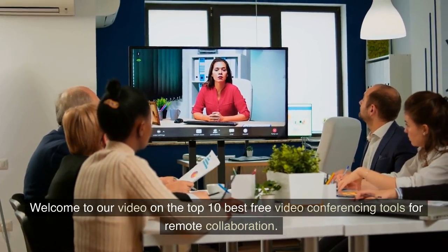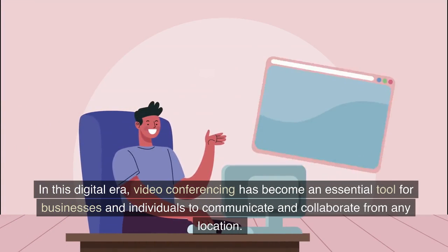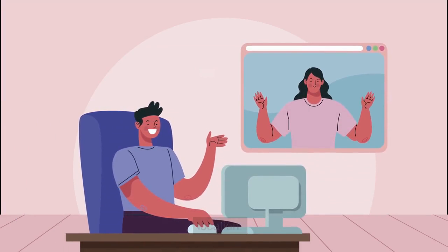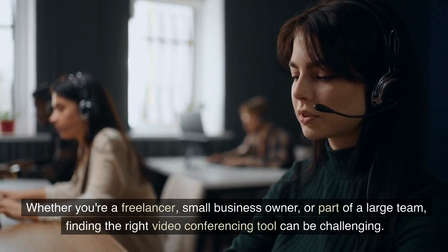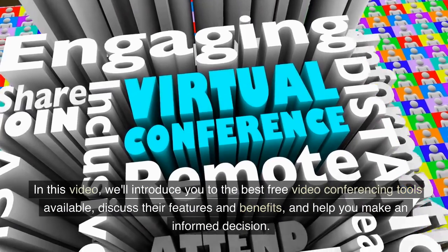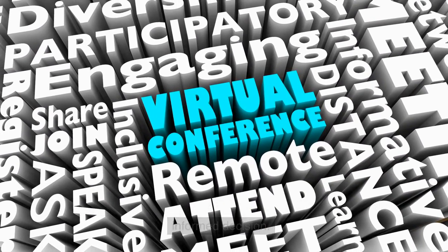Welcome to our video on the top 10 best free video conferencing tools for remote collaboration. In this digital era, video conferencing has become an essential tool for businesses and individuals to communicate and collaborate from any location. Whether you're a freelancer, small business owner, or part of a large team, finding the right video conferencing tool can be challenging. We'll introduce you to the best free tools available, discuss their features and benefits, and help you make an informed decision.